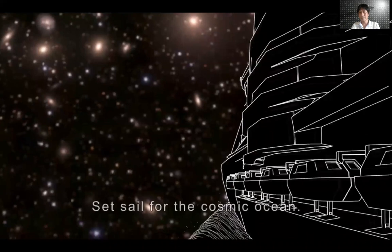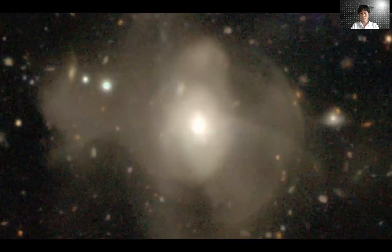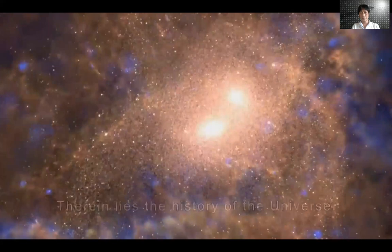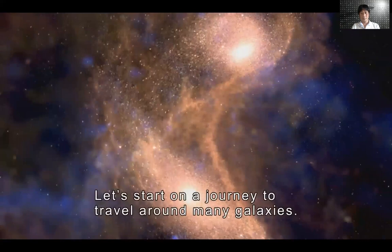Set sail for the cosmic ocean. You can see various types of galaxies. How did such a variety of galaxies come to be? Therein lies the history of the universe. Let's start on a journey to travel around many galaxies.